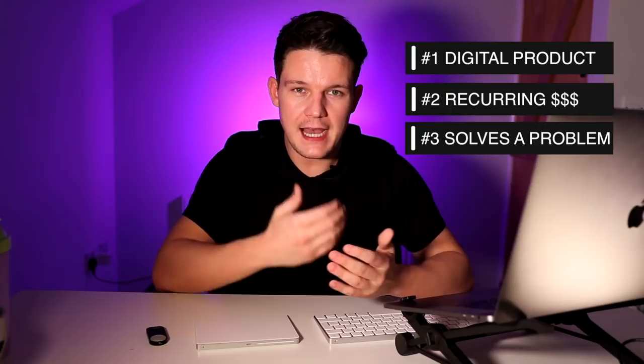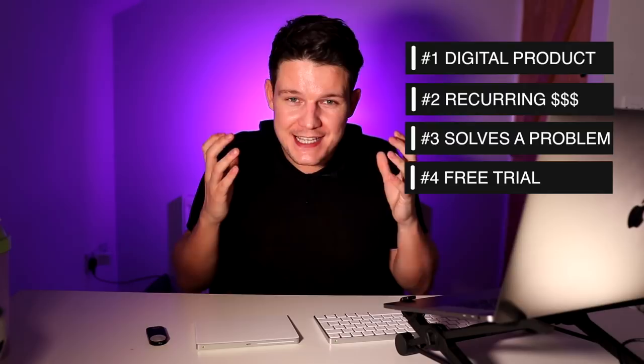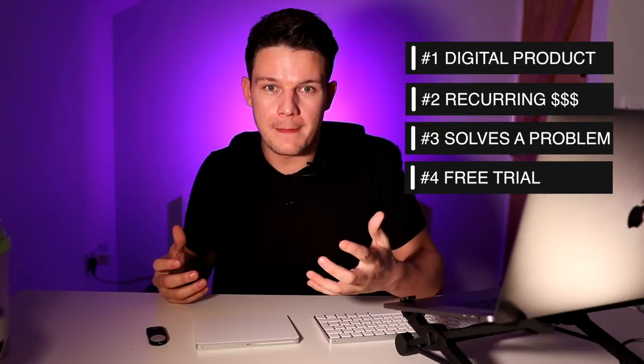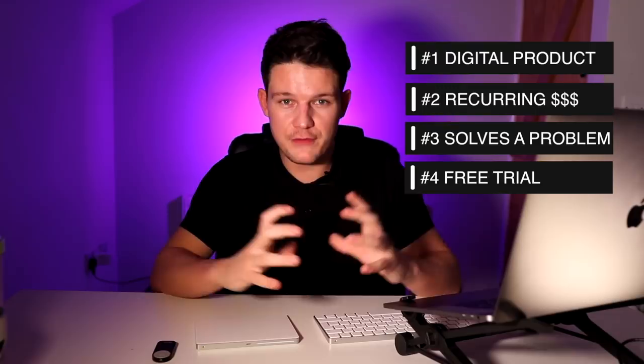The final point on the checklist is to find a product with some kind of free trial, $1 trial, or low entry price. This makes your job a million times easier — all you have to do is get people to sign up for a free trial. Then if the product is good, it will do the selling for you once they start using it and it solves their problem. So when looking for a product, find one with some kind of free trial at the start. That's the checklist to bear in mind when choosing your one main product.